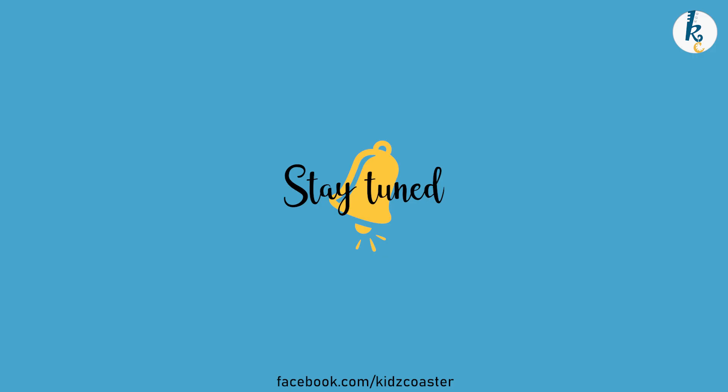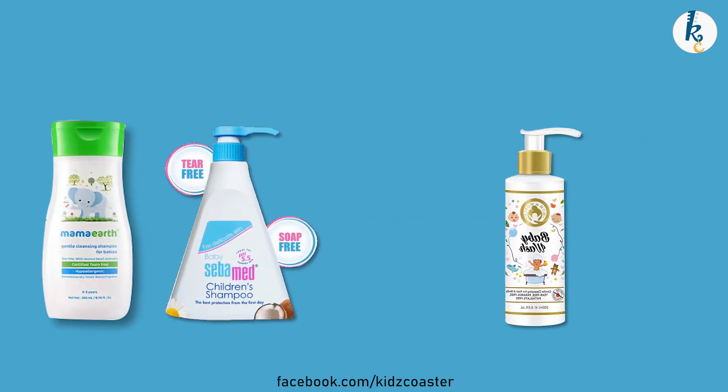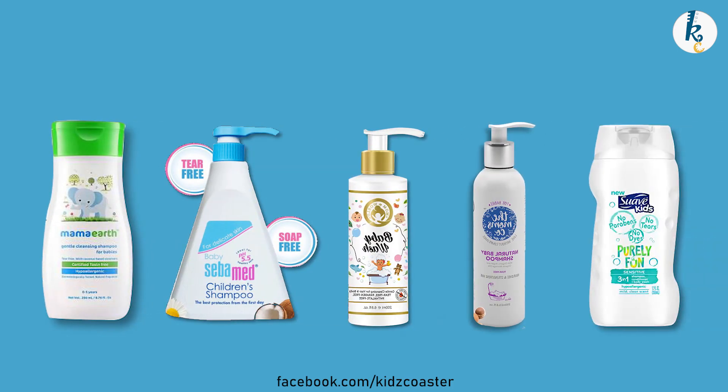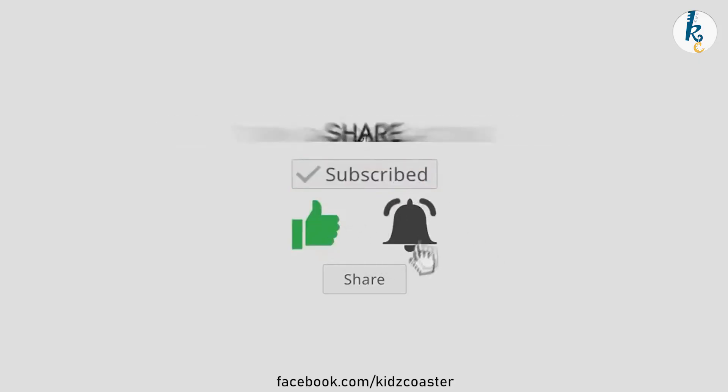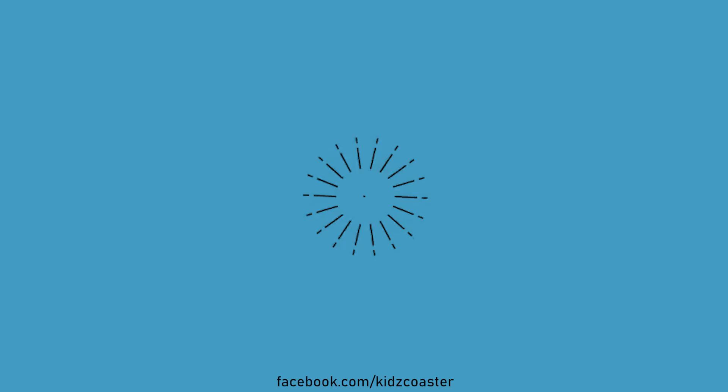That's all for today! Stay tuned to our upcoming videos, specially for winters, and don't forget to click the link for top moisturizers to be used in winters, given in the description box. Like and subscribe if you connect with the information we provide. Bye bye, take care!